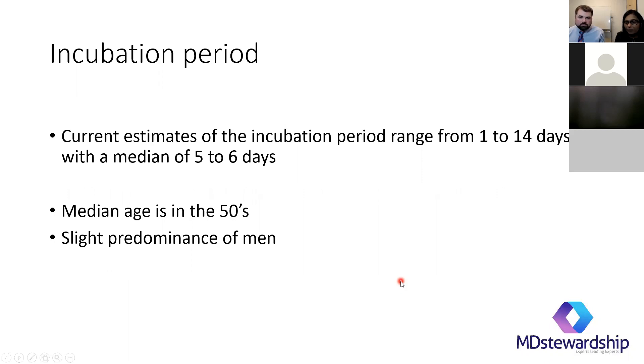The incubation period comes up a lot. Currently the information we know is from one to 14 days, with a median of five to six days. The median age of infected patients is around 50, with a slightly male predominance.